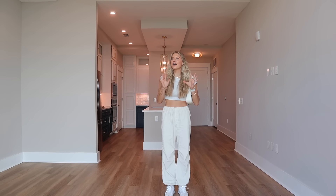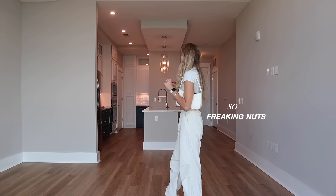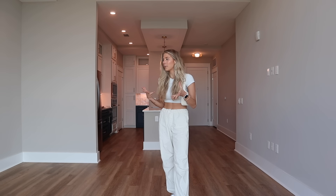Oh my god, this is so freaking nuts. This is better than I imagined it to be. Like I already knew that I was going to love it, but I didn't think I was going to be — oh my god.